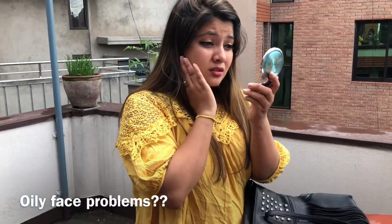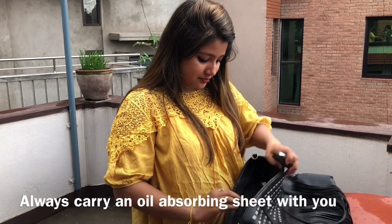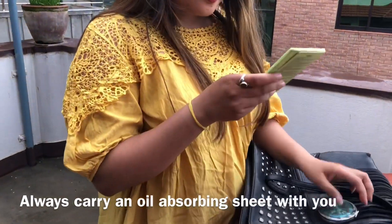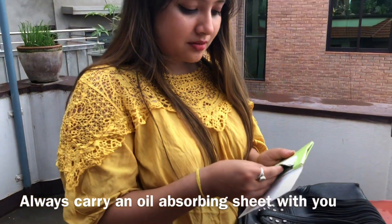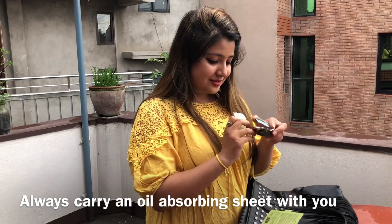Does your face get too oily? Always carry an oil-absorbing sheet with you, as it removes extra oil from your face without removing your makeup.